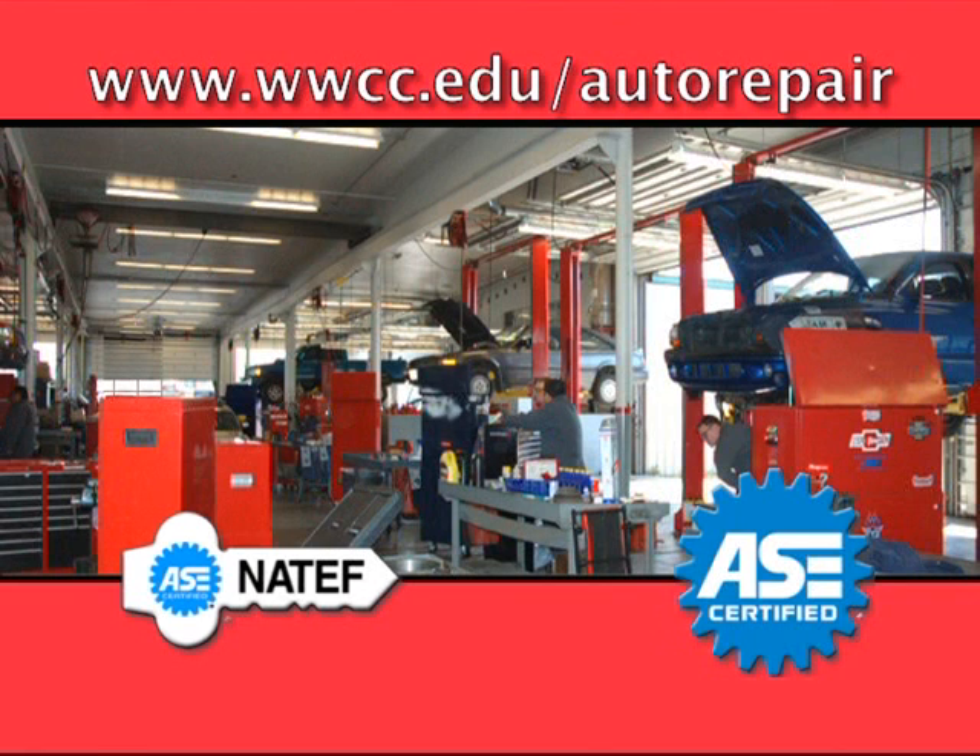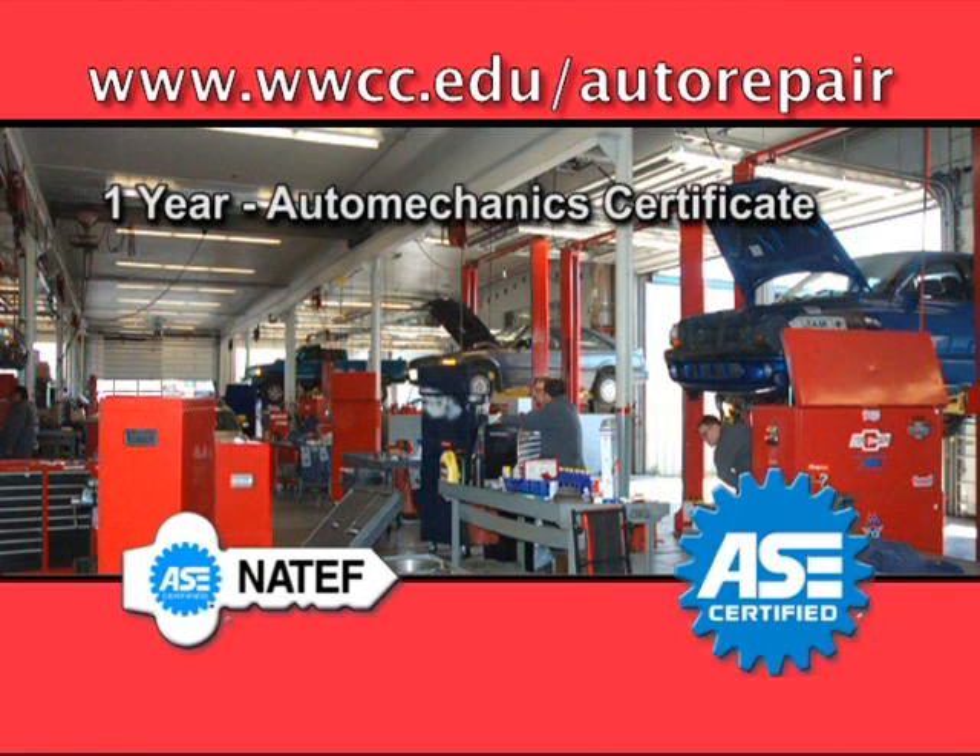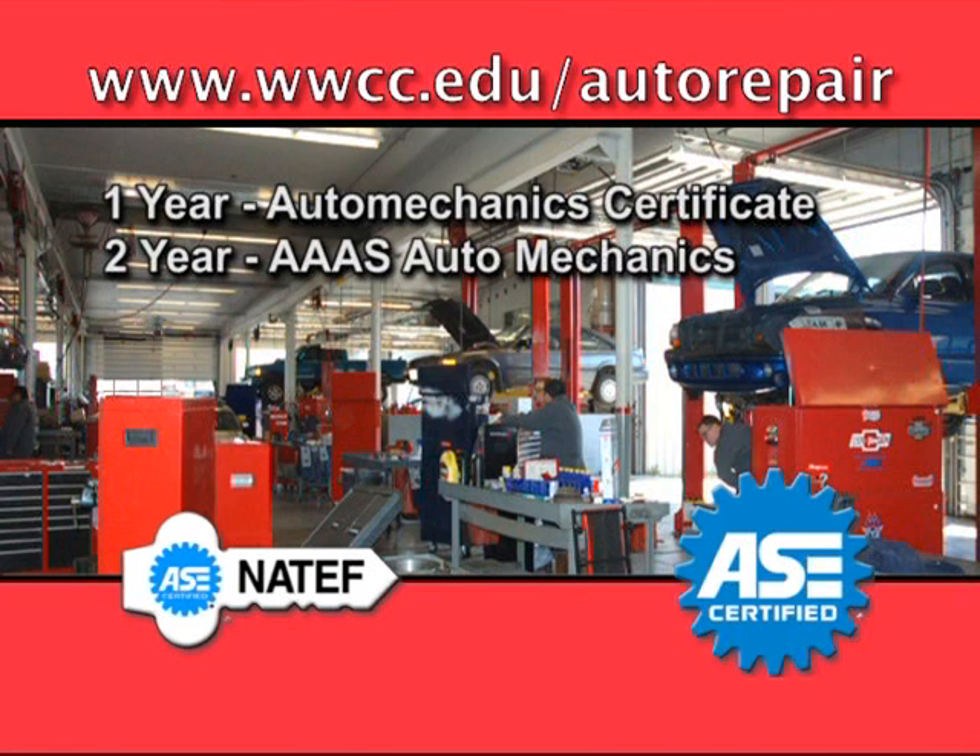This program offers a choice of degrees. With one year in the program, you can receive an Auto Mechanics certificate. After a second year, you can receive an Associate in Applied Arts and Sciences degree in Auto Mechanics.